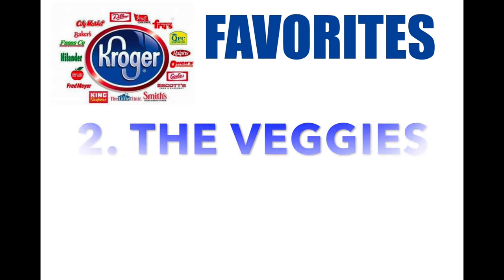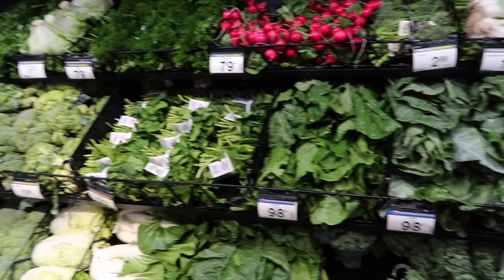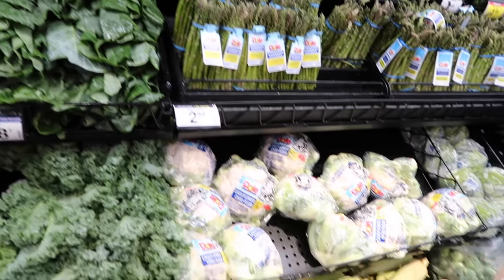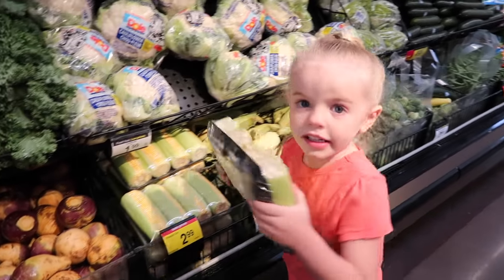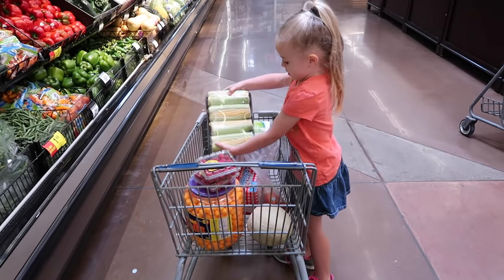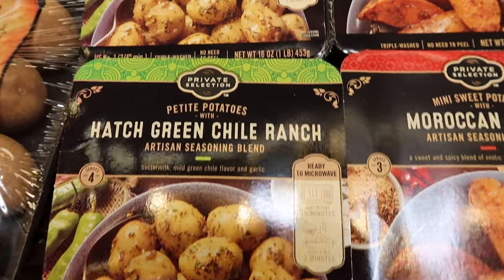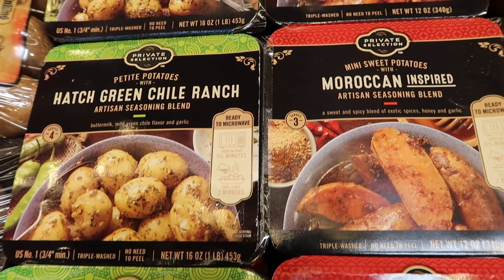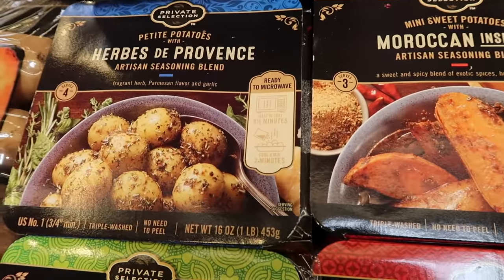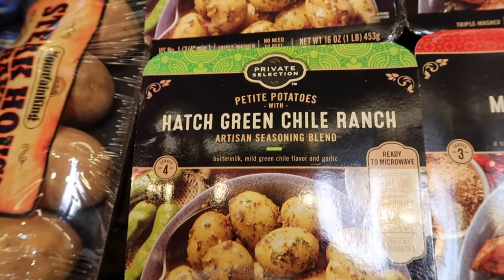Number two: the vegetables. I am very, very picky about my vegetables — I like them crisp, I like them fresh. And Kroger, I promise you, will never disappoint. I have yet to have bad vegetables at Kroger. One of my most favorite things are these private selection little petite potatoes that you can steam in the package they come in, and they taste so good. You can find them right by the other potatoes.